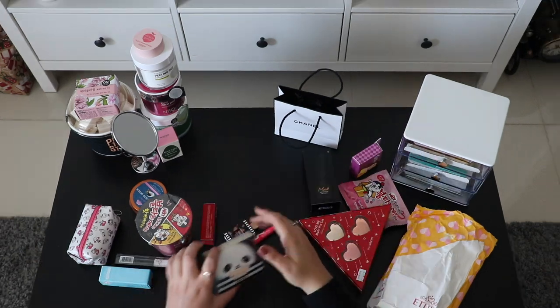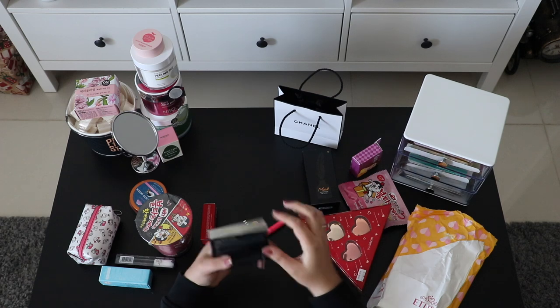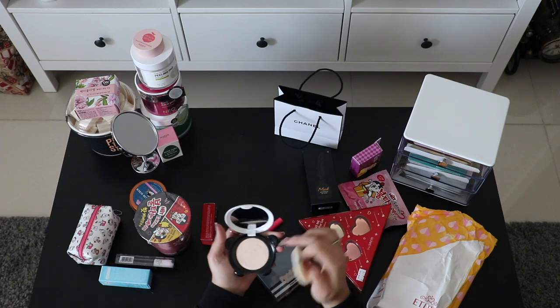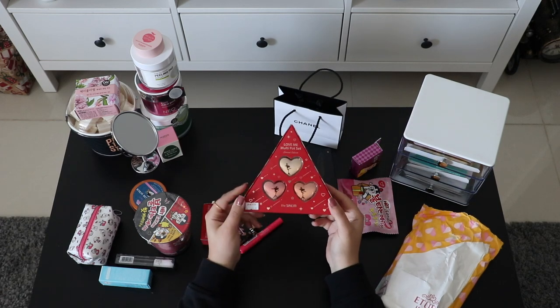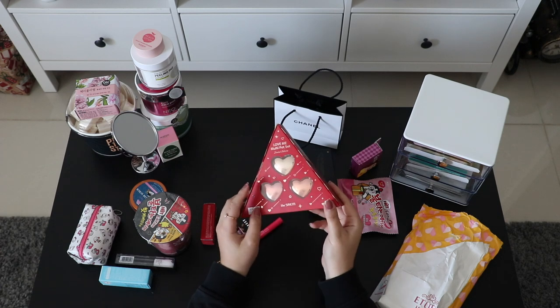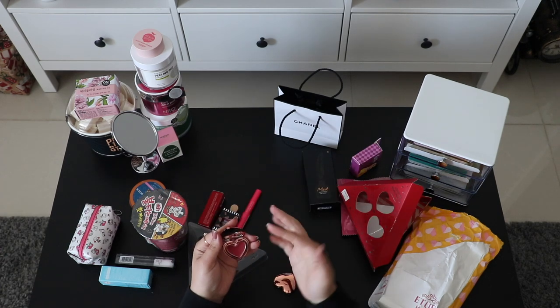I also got these nail stickers and can't wait to try them. Next is this cute little panda from Tony Moly — it's a powder. And from Saem, there's this heart-shaped lipstick in three different colors.